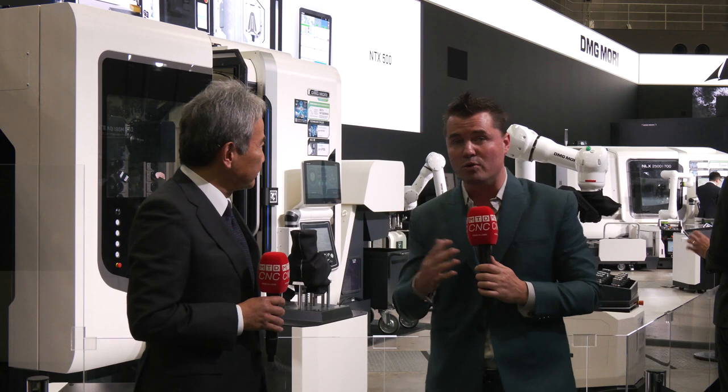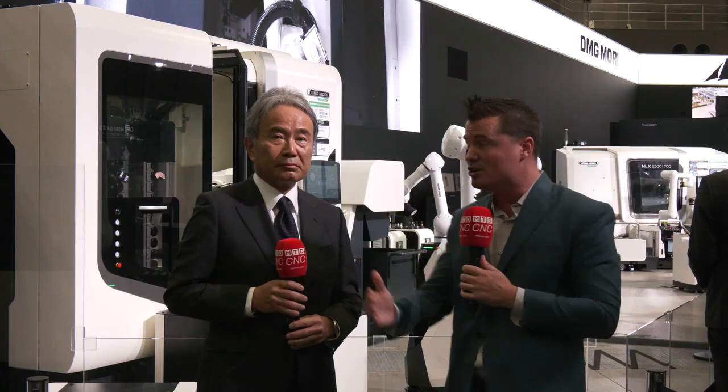We have three major topics we're going to cover: here at JIMTOF, the technology that's on the booth, how this technology will help you the audience, and what the future holds for DMG Mori in the coming months and years.